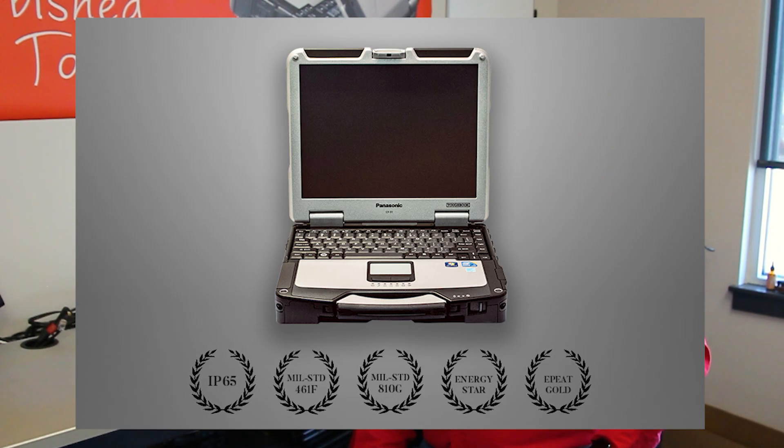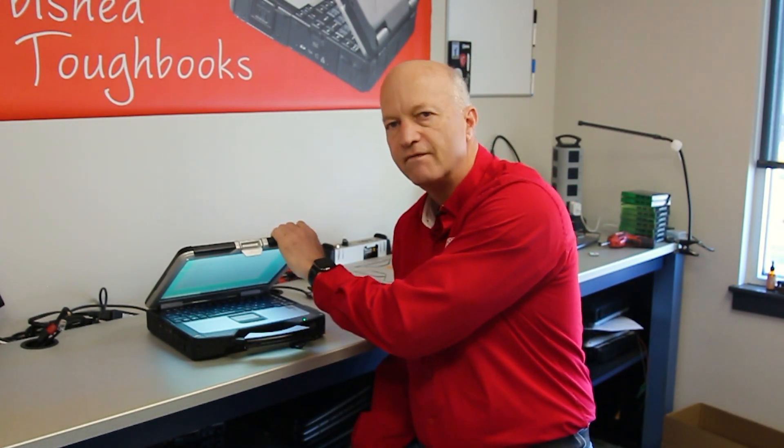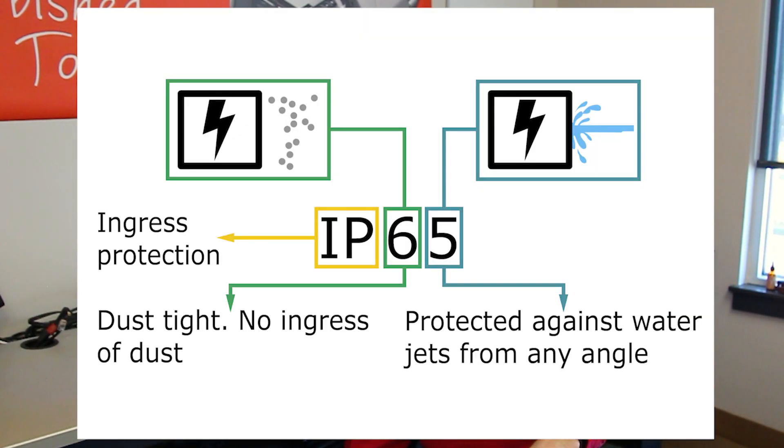I believe Toughbooks are not waterproof but water resistant. When I say water resistant, I mean relating back to what they call the ingress protection or IP rating of a laptop. The IP rating is two digits — for example, the Panasonic Toughbook CF-31 IP rating is 6-5.